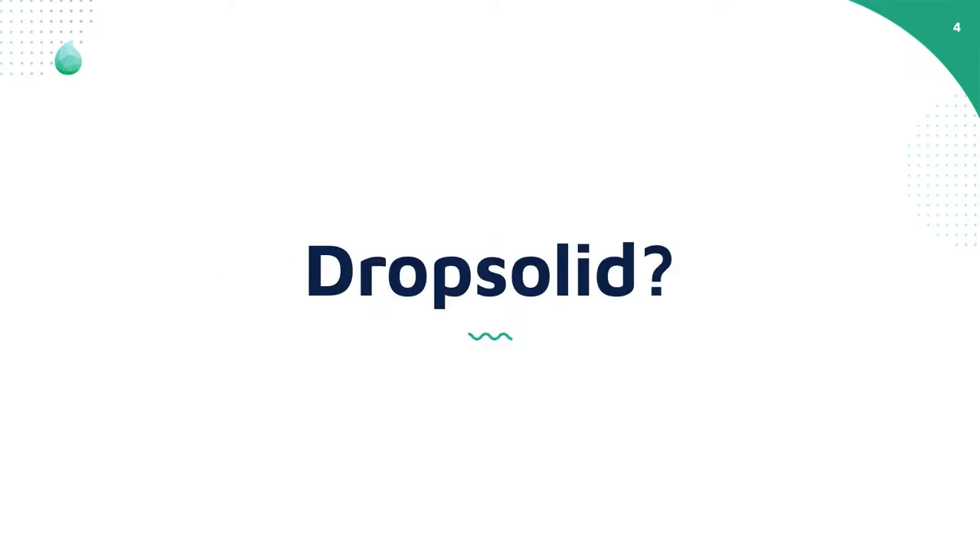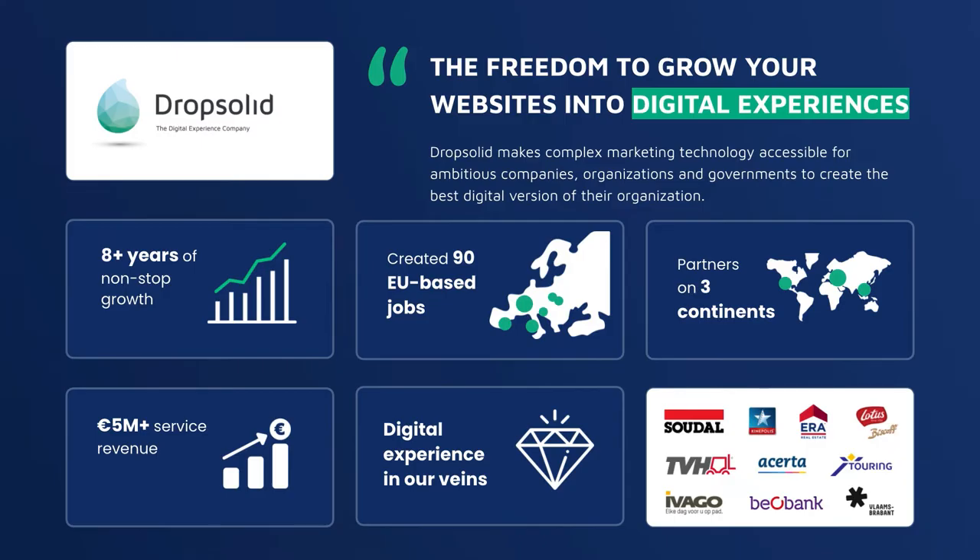Who is RockSolid? We've been active in the Drupal open source scene for about eight years. We have around 90 people working with us, spread all over Europe. We're mainly located in Ghent, also in Belgium. For example, Dien and Els work in our offices in Hasselt, and we have other remote people working all over Europe. We also have different partnerships all over Europe with tech agencies, for example in the Netherlands and also in Switzerland. Maybe for our clients, the one most known to you is Lotus, from Biscoff and Cookies.